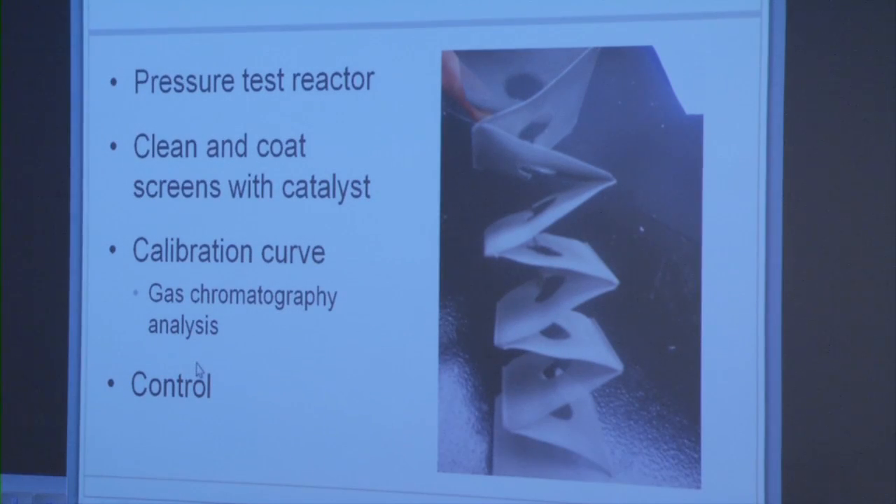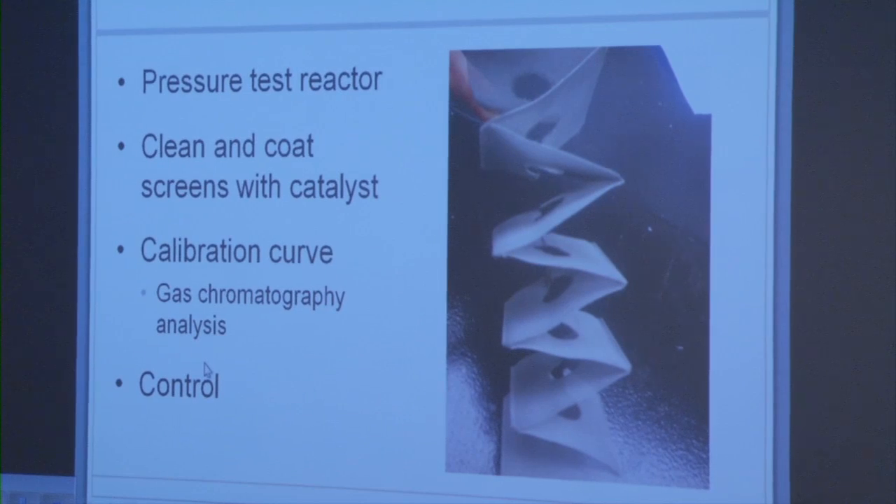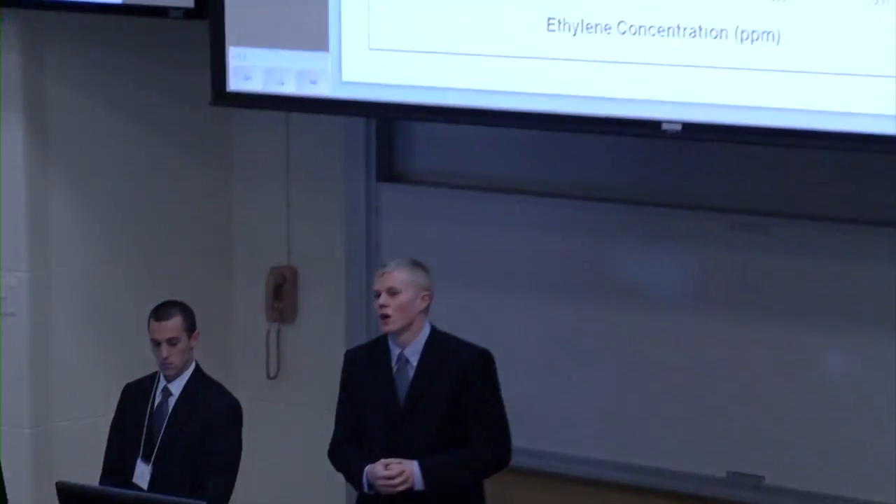There was some prep work involved prior to our experiment. We had to first pressure test the system — we filled it with air and sprayed it with soapy water, and if there were any bubbles formed, we knew there was a leak. We also had to clean the screens: we soaked them in a strong base and then coated them with the catalyst by dipping and drying, repeated three times to ensure uniform catalyst coating. We then generated a calibration curve using known concentrations of ethylene tested with the GC, creating equations to relate ethylene concentration to GC data. As you can see, we generated a linear calibration curve, which we then used to run a control — the standard titanium dioxide catalyst, which we compared all of our modifications to.